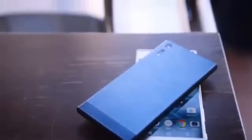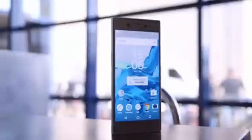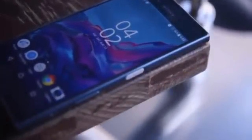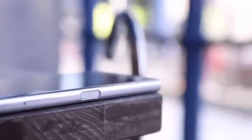Introduced at IFA 2016 in Berlin, Sony's Xperia XZ triples down on camera technology with a new laser autofocus, RGB-CIR white balance sensor, and its traditionally strong 23-megapixel imaging sensor. The Japanese company's new flagship even has a dedicated shutter button, and the Xperia X Compact is a smaller, less powerful vessel for that same upgraded camera system.